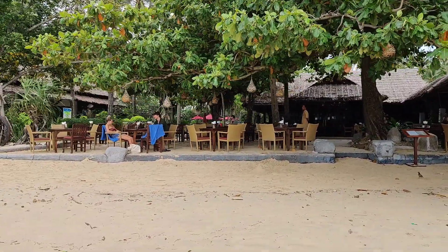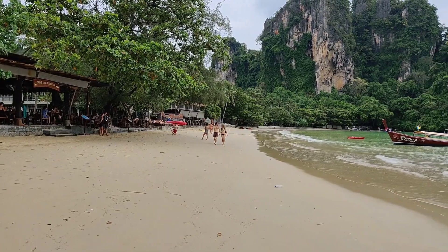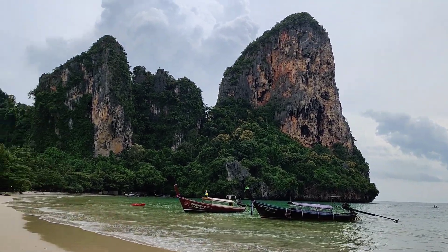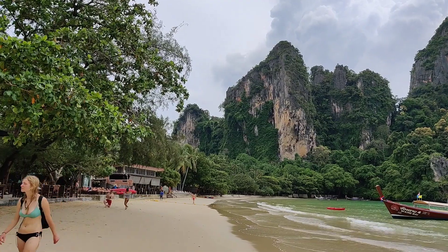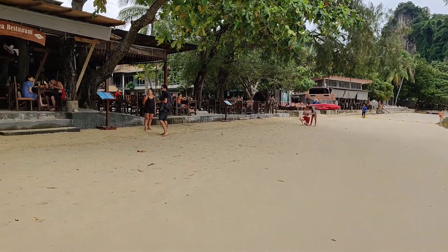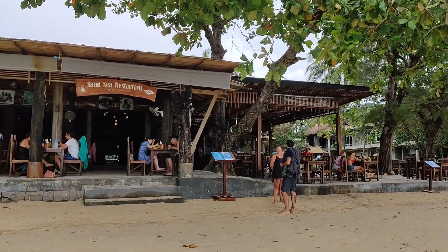When the tide goes down it's much bigger. The sun is quite nice, it's quite warm. There are lots of restaurants all over the place which you can go to.